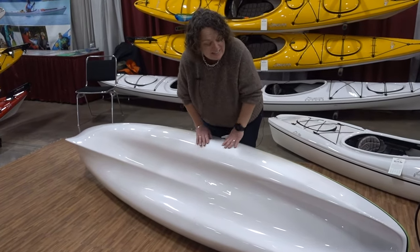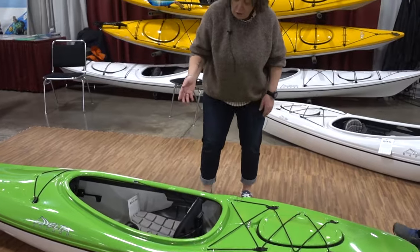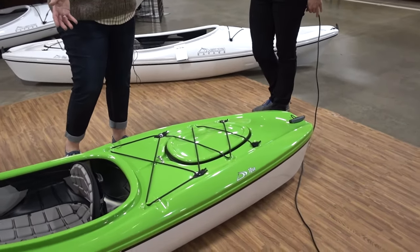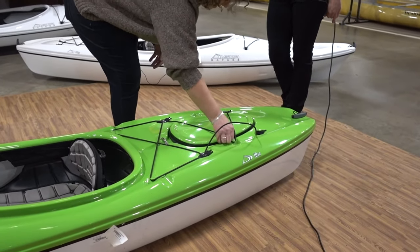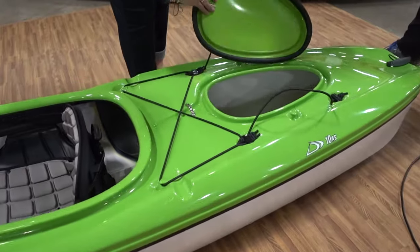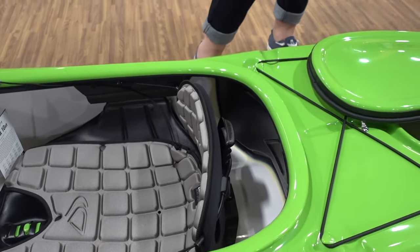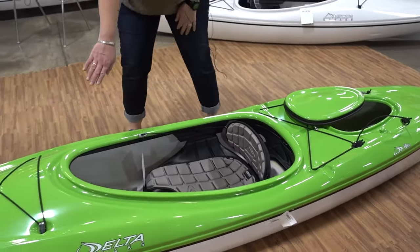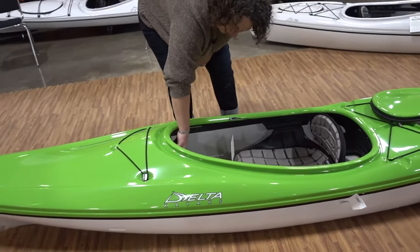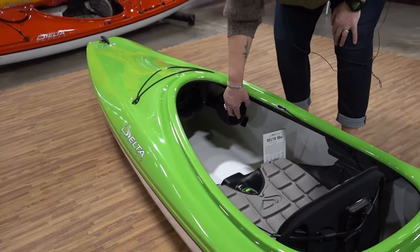That makes a 10-foot kayak track really well. And there's a lot of storage throughout the kayak — not always common in a recreational boat of this length. You have a rear hatch with a bulkhead, so it is a dry hatch. You can see the bulkhead on the other side as well, so not only do we have storage but we have the safety of a bulkhead in something this short. There's also a little additional storage in the front just under the deck for quick access — sunglasses, lunch, whatever they want to have handy.